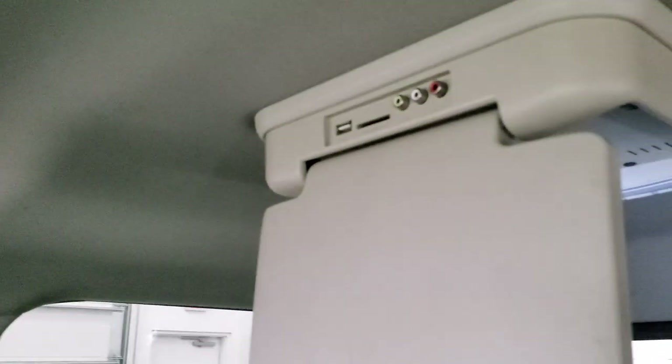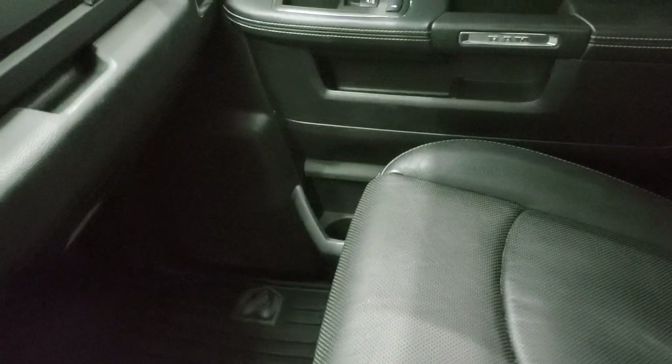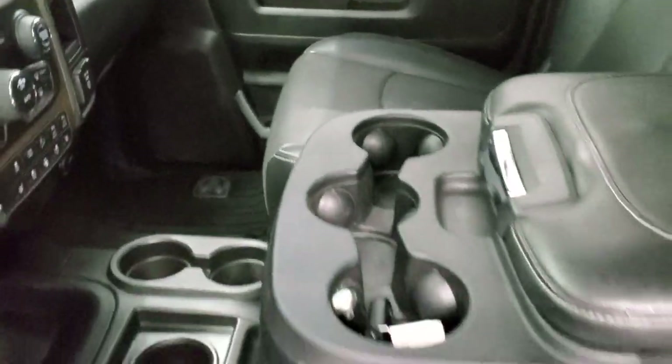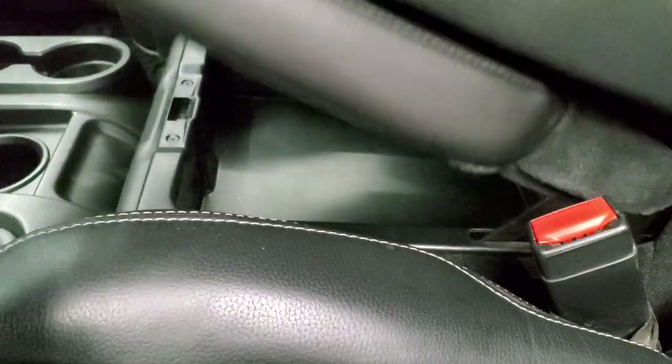Headliner's really clean and this one does have a DVD player in the back, which we'll check out in just a second. Passenger side seat is in excellent shape — no rips or tears on that. I don't think this truck's ever been smoked in — smells very clean. The other cool thing about this truck is that it has the 40-20-40 split bench seating and you get a little storage compartment underneath there.